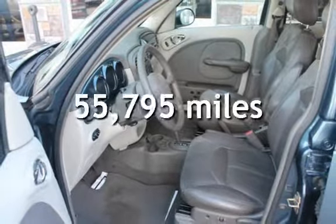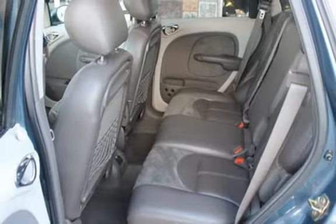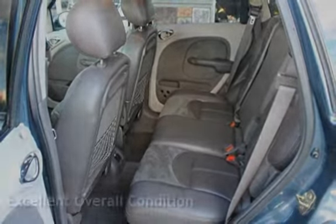This Chrysler has less than 56,000 miles on the odometer. This vehicle is in excellent overall condition.